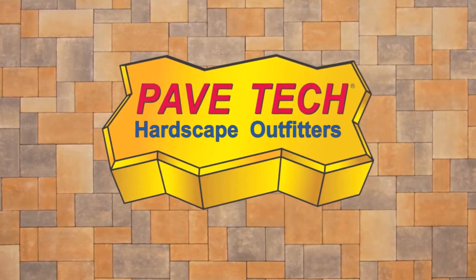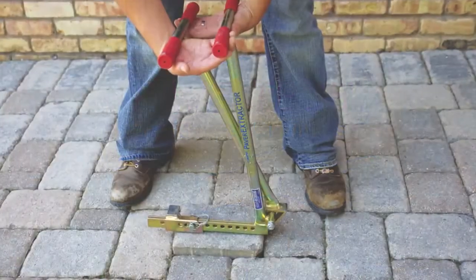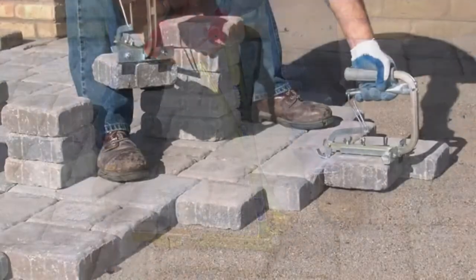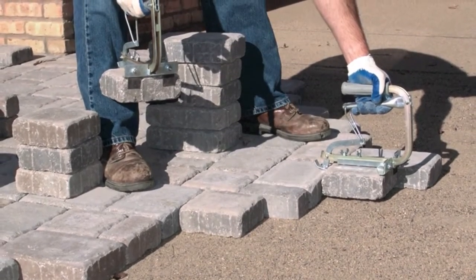Pave Tech, the hardscape outfitters, is your source for no-compromise solutions for the hardscape industry. We offer a vast number of innovative products and tools for the paver industry that are designed to make hardscaping jobs easier, faster, safer, and more profitable.